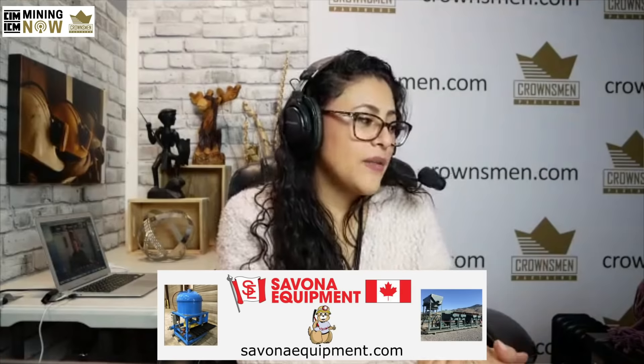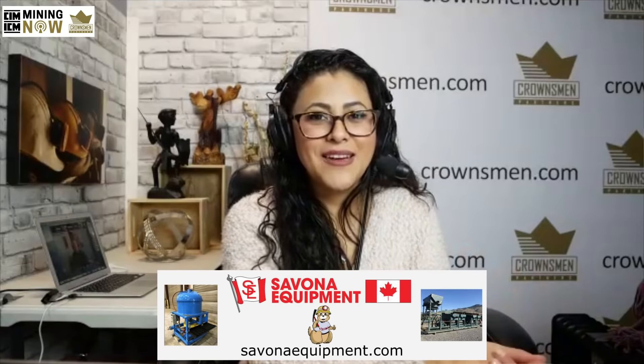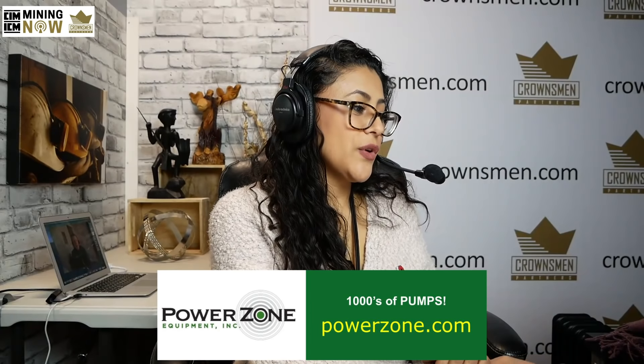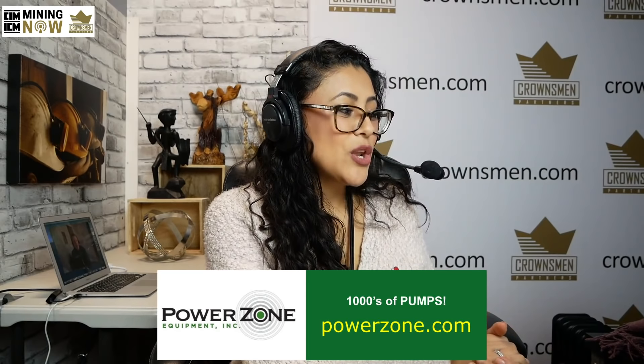Next up, we also have Savana Equipment. Savana Equipment supplies new and used mining equipment around the world, from surface to underground to ore processing plants. They have gold concentrating tables, trammels, and mineral jigs in stock now to take advantage of the high gold prices. Visit them at SavanaEquipment.com. We also have PowerZone Equipment. When you need a specialized team of world-class engineers for your oil and gas pipelines, dewatering, or any fluid handling needs, visit PowerZone.com. They have rebuilt pumps, motors, engines, and an amazing team to design and engineer your systems, no matter the challenge, no matter the location. Get in the zone with PowerZone.